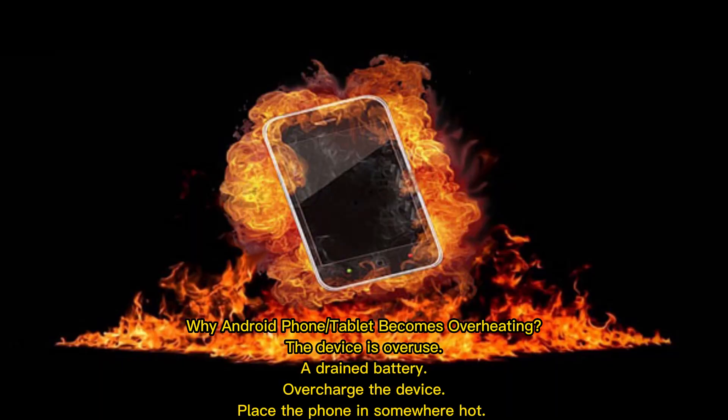Why does an Android phone or tablet become overheated? Common causes include: the device is overused, a drained battery, recharging the device, or placing the phone somewhere hot.